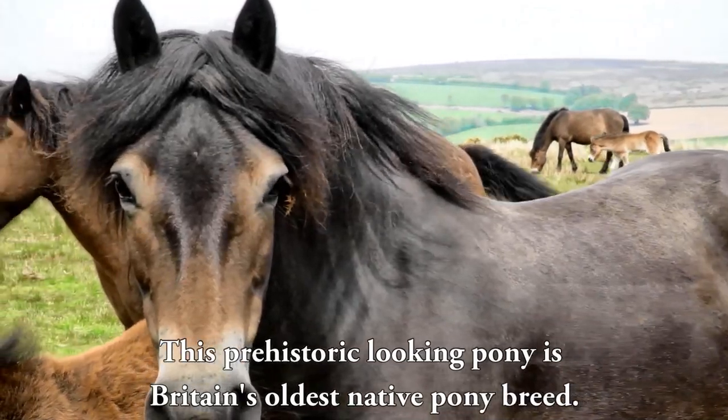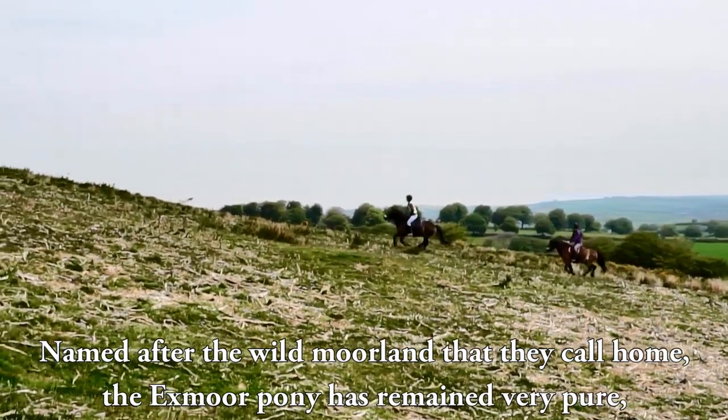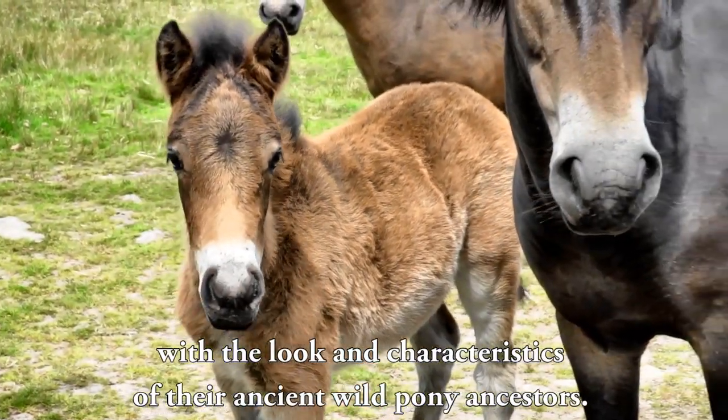This prehistoric-looking pony is Britain's oldest native pony breed. Named after the wild moorland that they call home, the Exmoor pony has remained very pure, with a look and characteristics of their ancient wild pony ancestors.